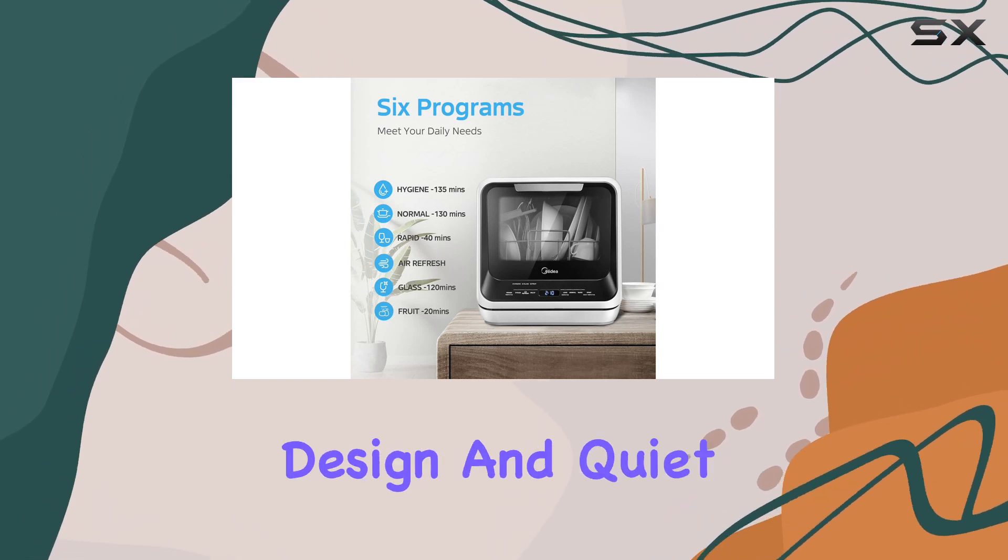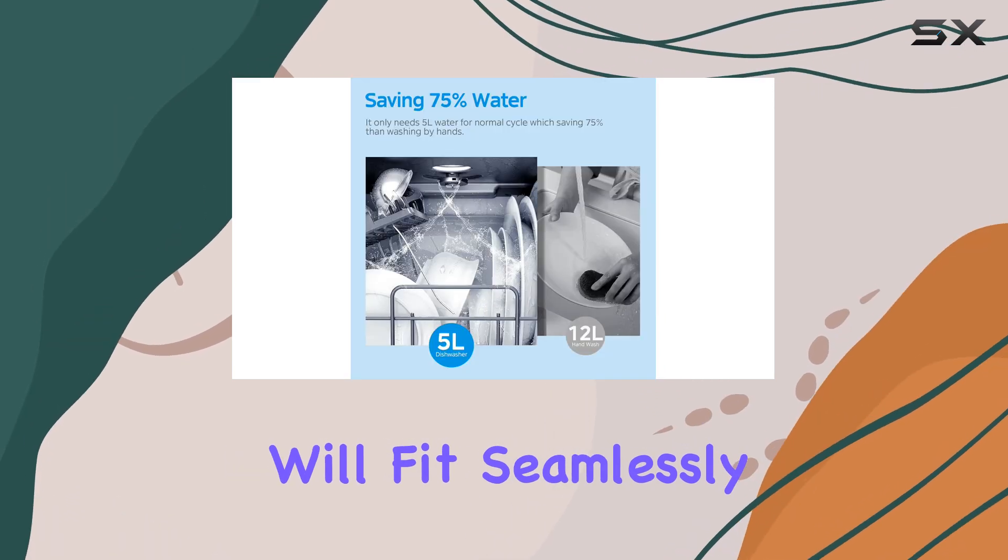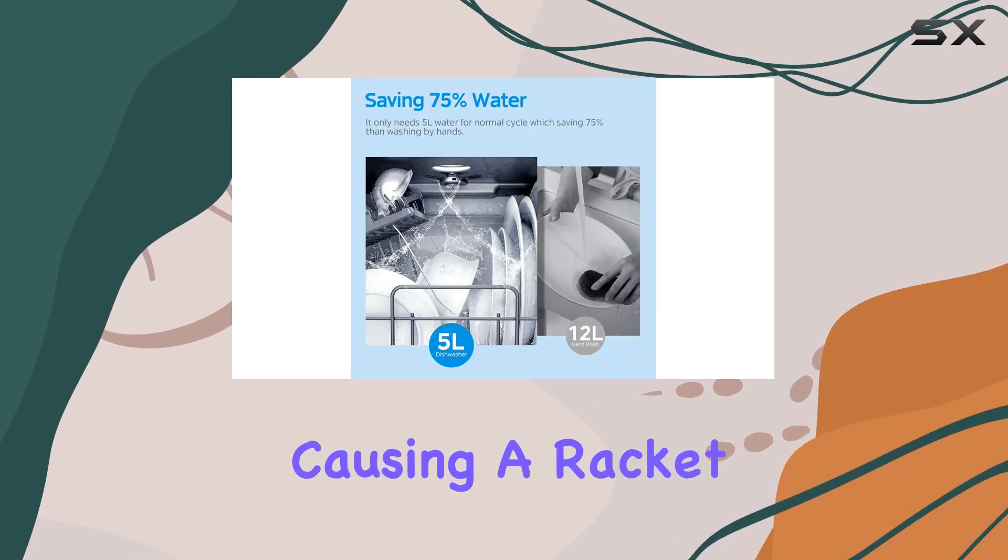With its sleek black design and quiet 62 dB noise level, this dishwasher will fit seamlessly into any kitchen aesthetic without causing a racket.